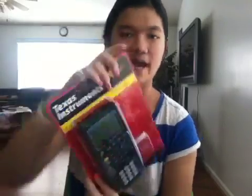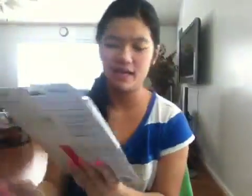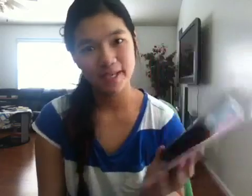Then I got a TI-83 Plus calculator. I thought, you know what, I'm going to use this for the whole school year, so I might as well buy it. It was also required, so yeah.